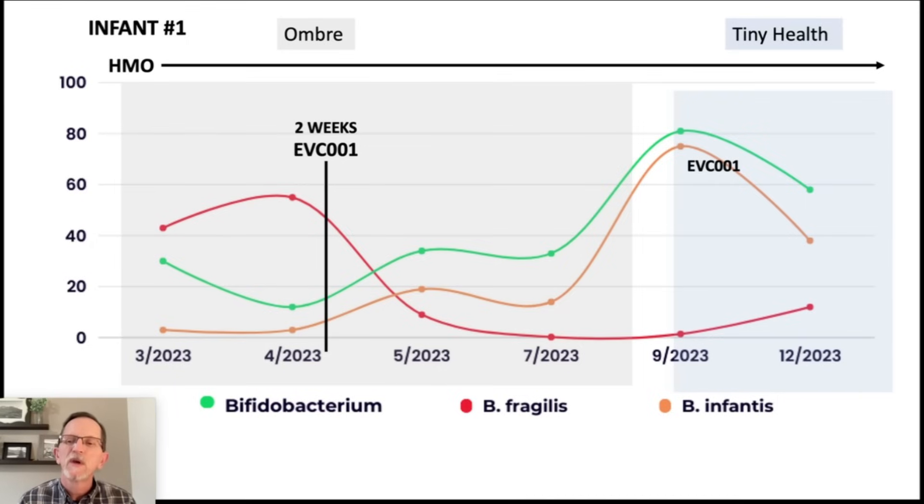But when I get into Tiny Health, it can not only see B. infantis, but the exciting part — and the reason I'm making this video — is that recently Tiny Health has changed their methodology and is now able to detect down to the strain level. We are seeing EVC001 in three of these people. As far as we know, these three people — two infants and myself — are the first general consumers, those not involved in a research project, to have detected this particular strain of EVC001 in their gut.